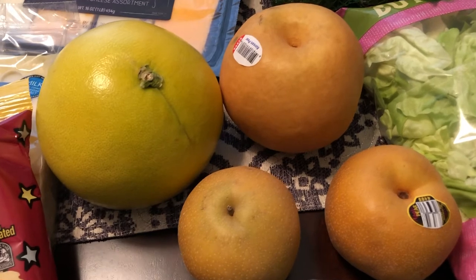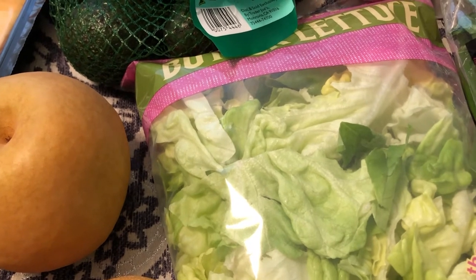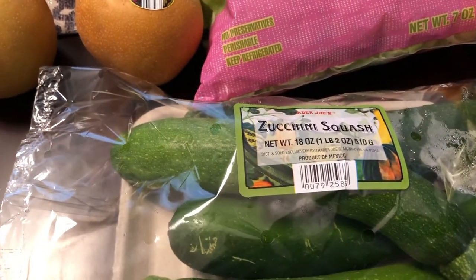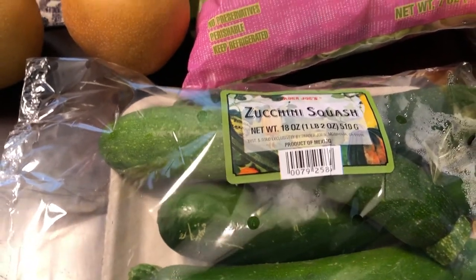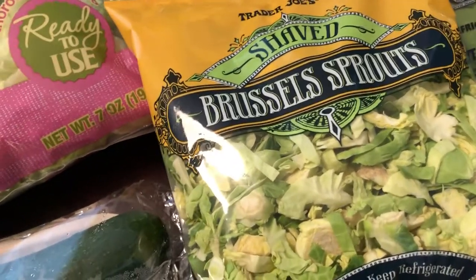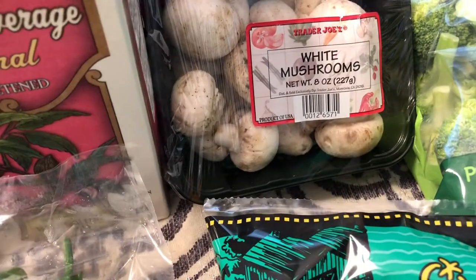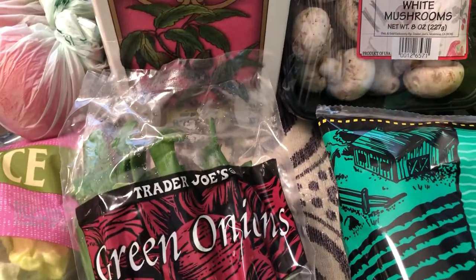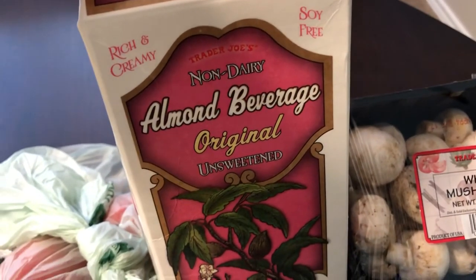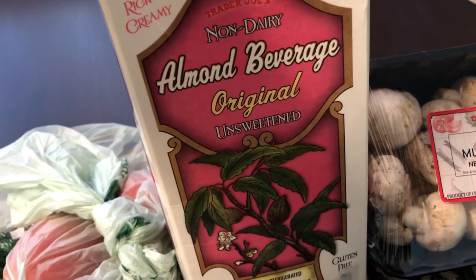I picked up some butter lettuce for Howard and I to have for dinner before they arrive. I also got some zucchini squash and Brussels sprouts for when his parents are here. I grabbed green onions and mushrooms because I'm going to make a green onion and mushroom fried rice while they're visiting.